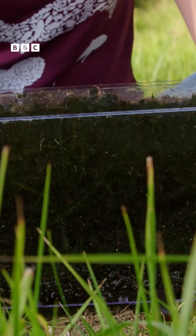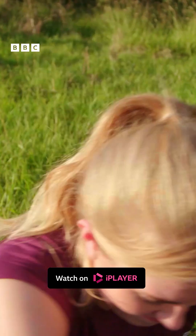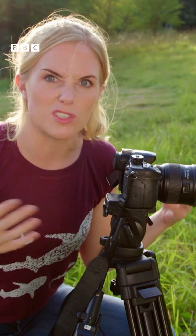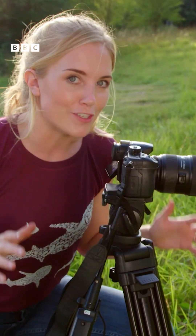But it takes time for a seed to germinate and start to grow. So I think we should film this with one of my special cameras. This camera will let me film something called a time-lapse. A time-lapse means that we can film something that happens really slowly, but when we watch it back later, it will happen much faster.